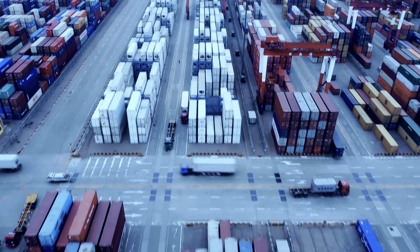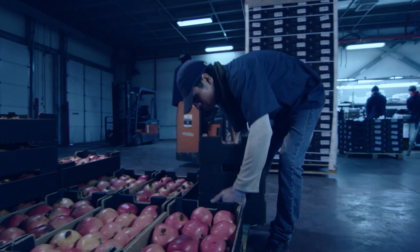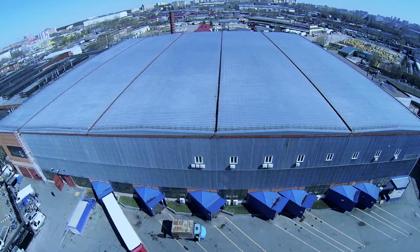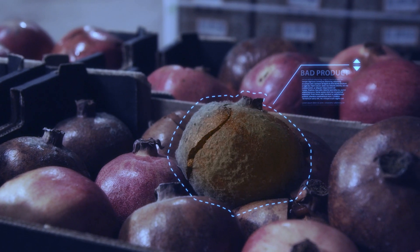In today's global cold supply chain, where perishable products change hands many times over, are you aware of the risks to your products due to breach of temperature thresholds and relative humidity conditions? And are you capable of identifying such risks and taking mitigating action before damage actually occurs?